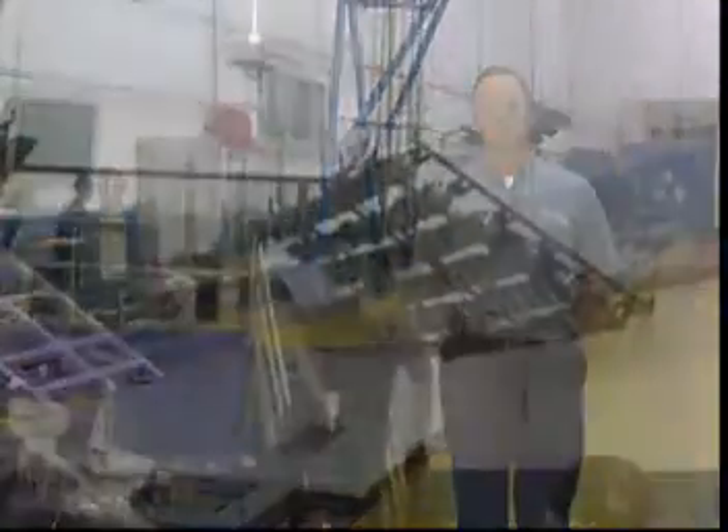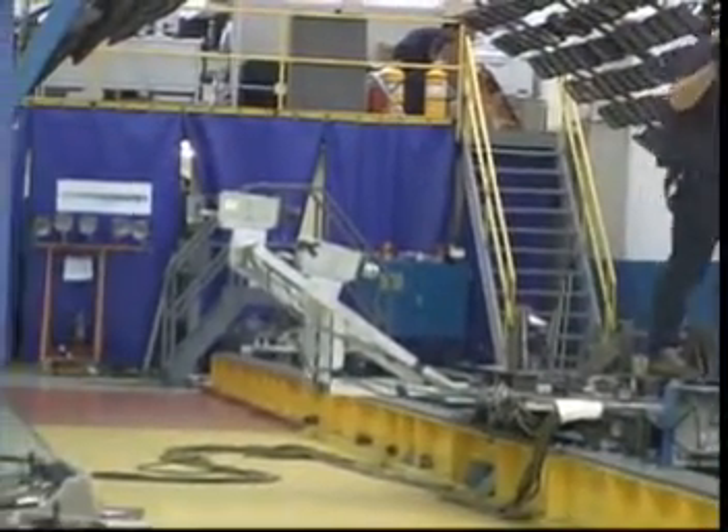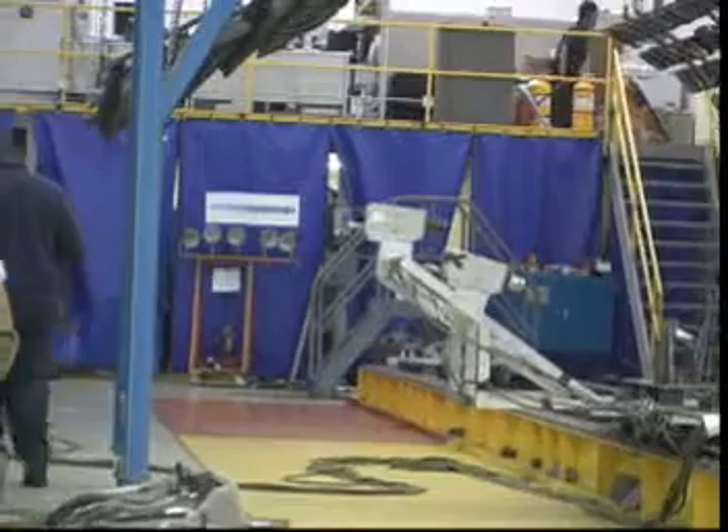MGA is also a provider of sled tests, and we have put a number of full-scale sled facilities in at various locations of the world. Sled testing is very complementary to the crash testing which is provided at our Wisconsin operations.